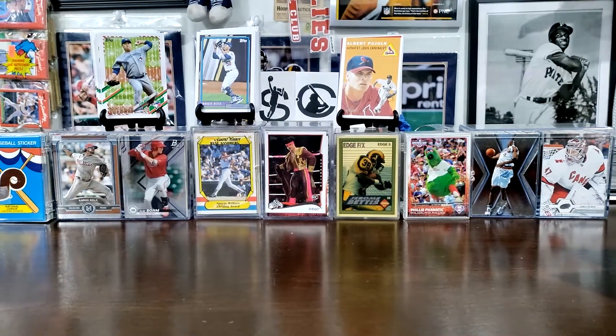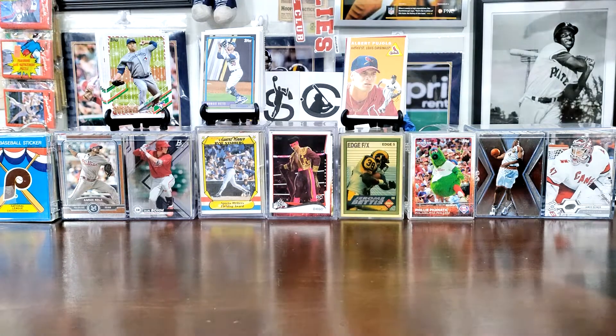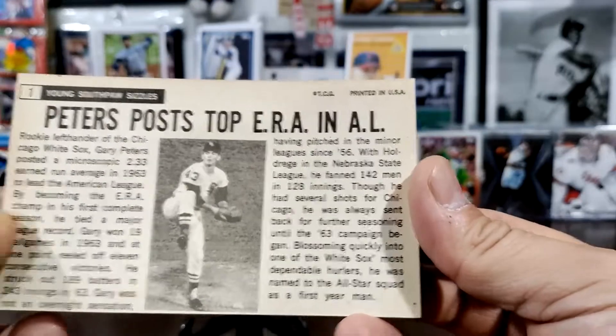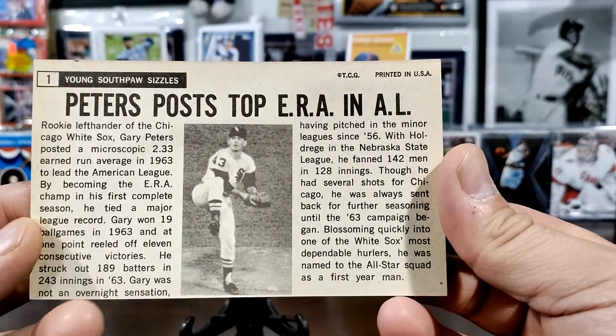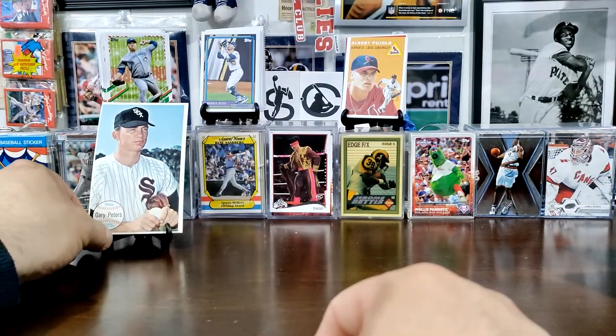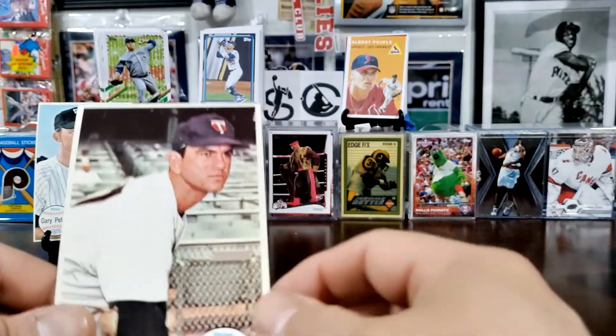The other auctions I won — I actually won six separate auctions — were for 1964 Topps Giant cards. I got a few guys like Gary Peters right here. I like these cards because on the back it's like a news article. His reads 'Young Southpaw Sizzles — Peters Posts Top ERA in the American League.' I thought that was pretty cool. I wanted to add something like that to the collection.